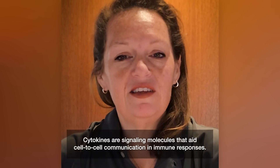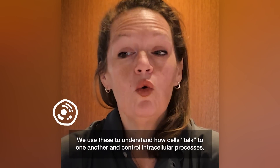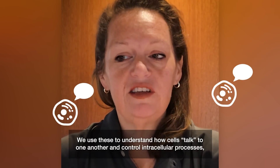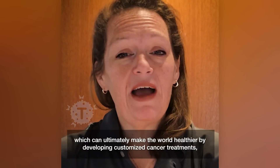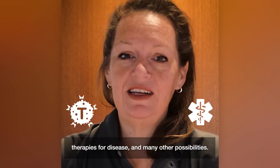Cytokines are signaling molecules that aid cell-to-cell communication in immune response. We use these to understand how cells talk to one another and control intracellular processes, which can ultimately make the world healthier by developing customized cancer treatments, therapies for disease, and many other possibilities.